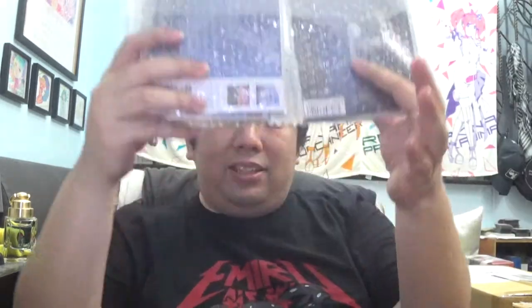Moving along from that, we have another tiny package. This one is from CD Japan, and it belongs to Toyama Nao and Suzuki Minori's latest singles. If you're watching this now, I am very late to opening this up - the singles have been released almost a month now. That's okay, I can enjoy their music now. So let's slice this up. A small box won't take too long. CD Japan takes care of their stuff - they always bubble wrap the CDs that customers order, including manga.